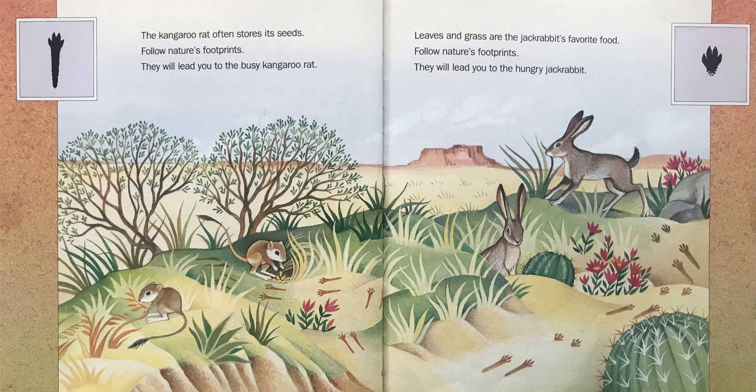Leaves and grass are the jackrabbit's favorite food. Follow Nature's Footprints — they will lead you to the hungry jackrabbit.